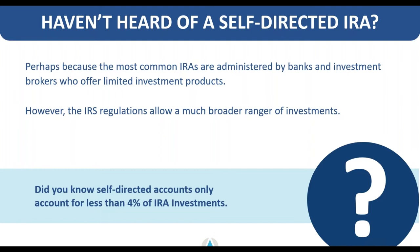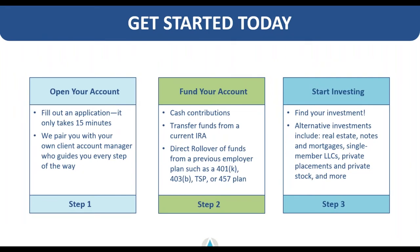It's very easy to get started with a self-directed account. Our application is only about seven pages and takes most people about 15 minutes to complete — we can send a digital link via DocuSign if you prefer. Getting your account funded typically does not involve any taxable event; we'll move the money from a previous plan or accept a new cash contribution. Most clients get an application turned in and make their first investment within about a week and a half to two weeks.